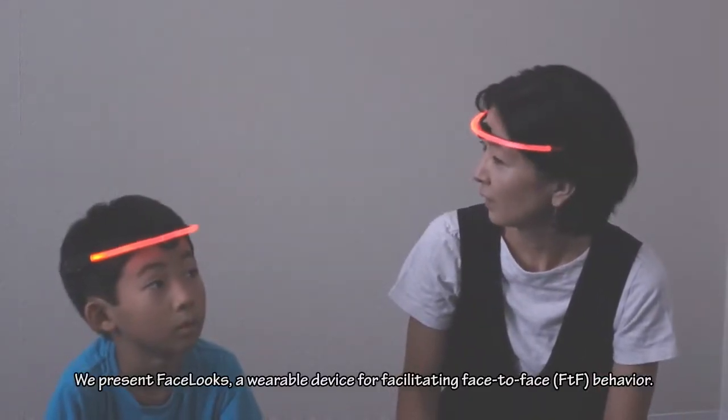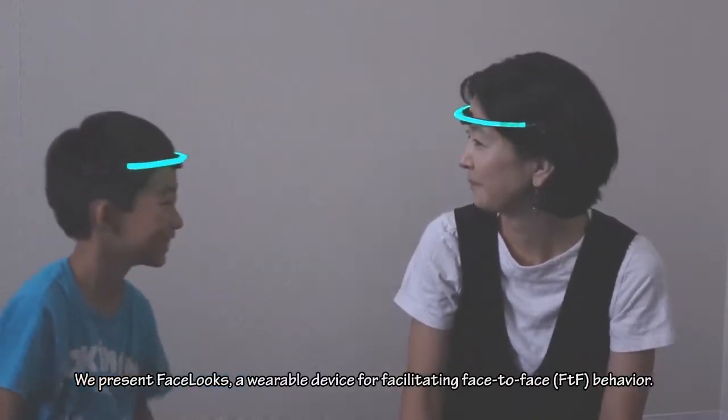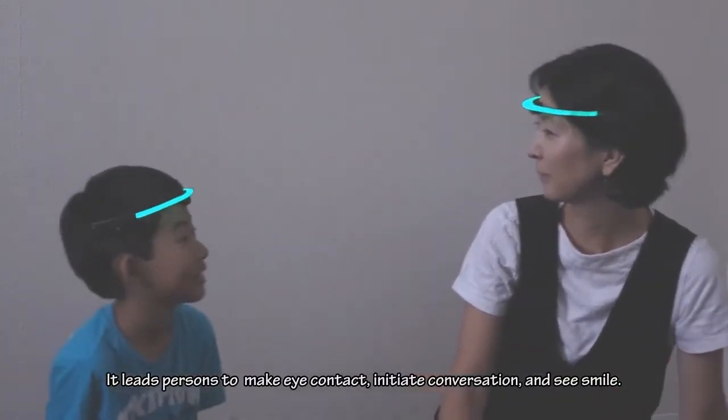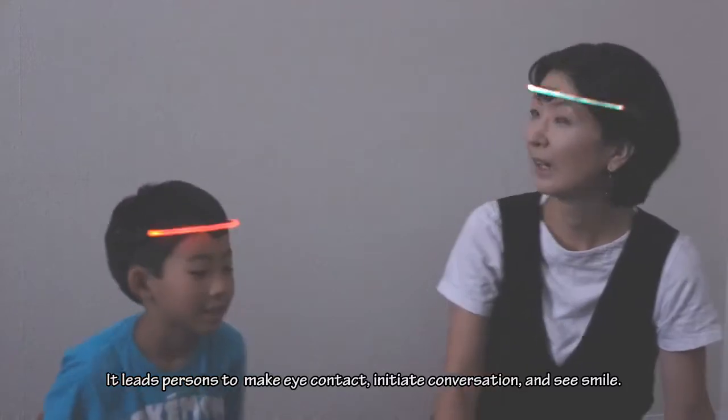We present Facelux, a wearable device for facilitating face-to-face behavior. It leads persons to make eye contact, initiate conversation, and see smile.